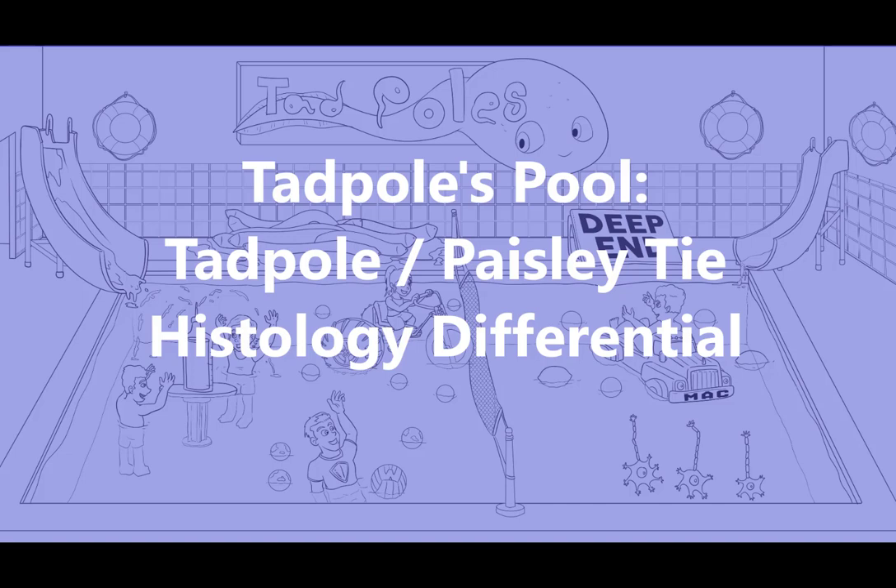That's right folks, jump on in. The water is warm here at Tadpole's swimming pool, where all the little tadpoles come to swim. In this short sketch that takes place at a swimming pool for kids, we'll be covering the tadpoles — also known as the Paisley-Thai histology differential diagnosis — which earned its name due to the appearance of tadpole-shaped dermal islands on H&E.